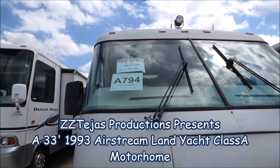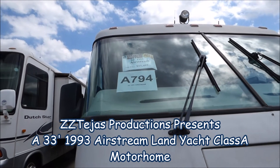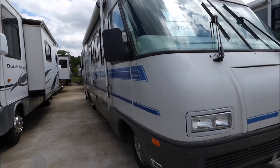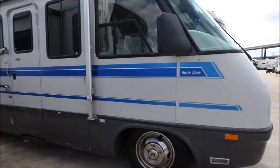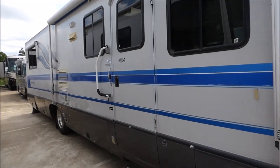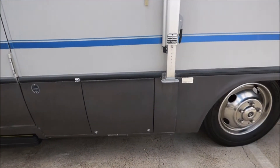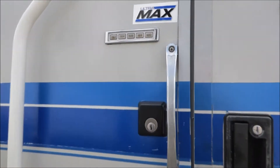Here is another older retro type of RV, but not as old — it's a 1993 Airstream at $11,495, small class A, 33 feet. Every window has an awning, which is cool, basement storage, and coded entry.